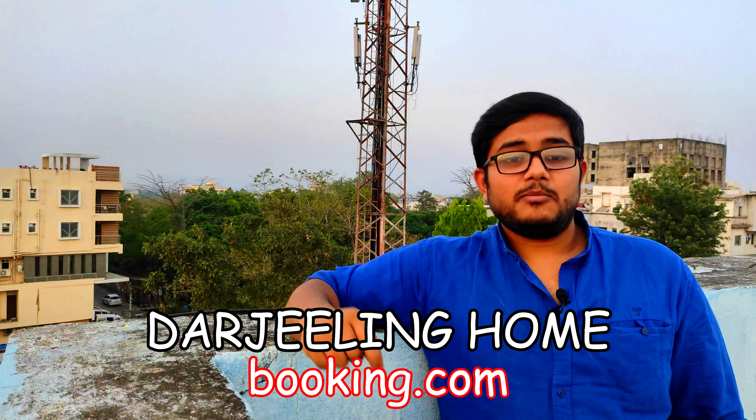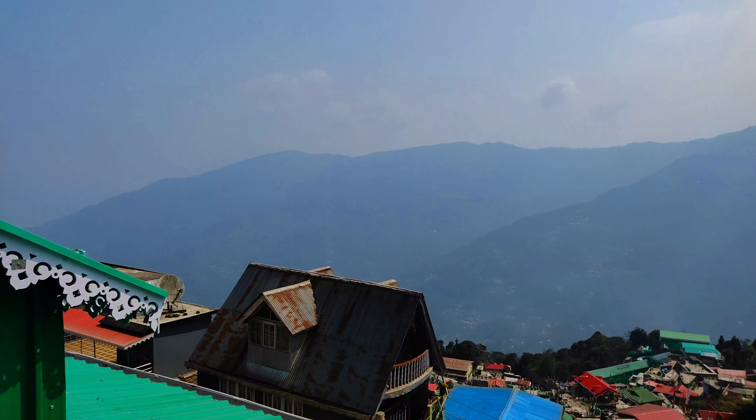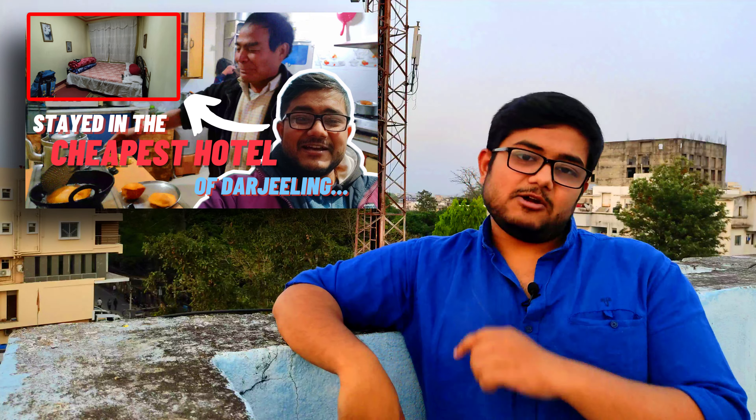In our travels we have three biggest expenditures: stay, travel, and food. Let's talk about stay. I stayed in the cheapest hotel of Darjeeling — you can also call it a hostel — which is named Darjeeling Home on Booking.com. If you search it on Google Maps, you'll find it by the name of Bennu's Home Stay. It was a fantastic place with a mesmerizing view of the mountains and chilling weather. I've made a separate video about this place so you can check that out as well.